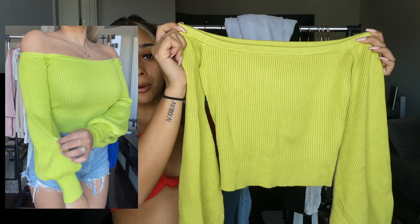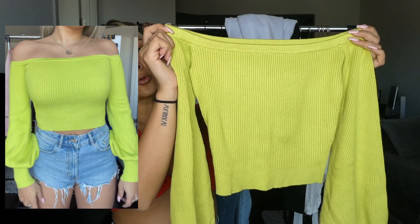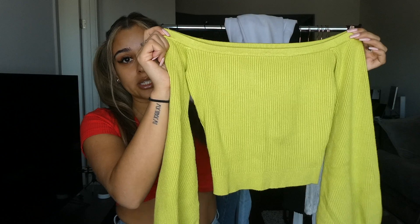First is this long sleeve puffy sleeved tube top type of shirt. This is perfect for going out at night because it's not too thick, it's still really cute with off-the-shoulder and puffy sleeves, and you can wear it perfectly with jeans or some shorts.